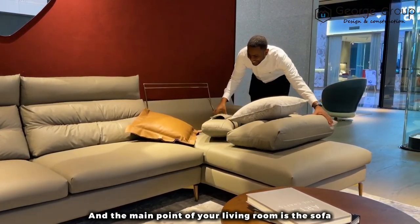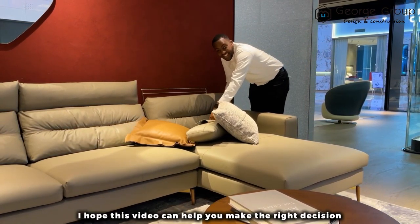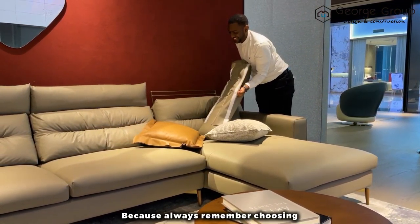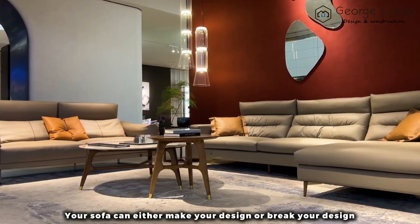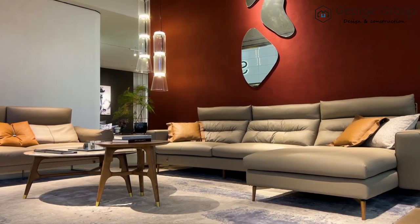Over here we have a bed that matches the material and the furniture I just showed you. The bed backrest has two huge pillows to give you a soft, comfortable experience. As you can see, the design is very nice and very stylish.